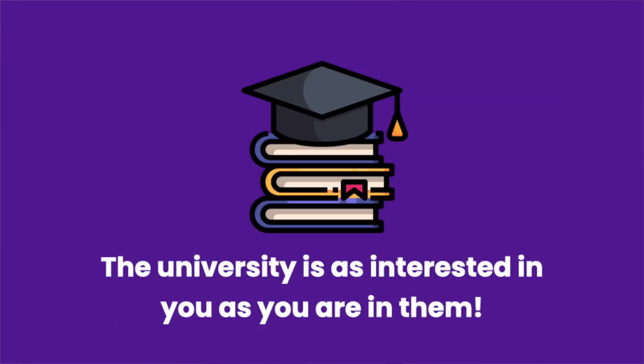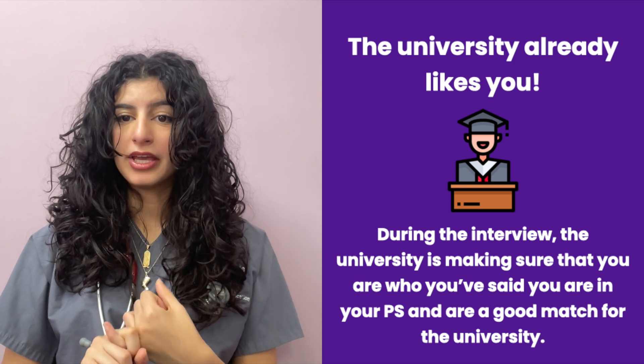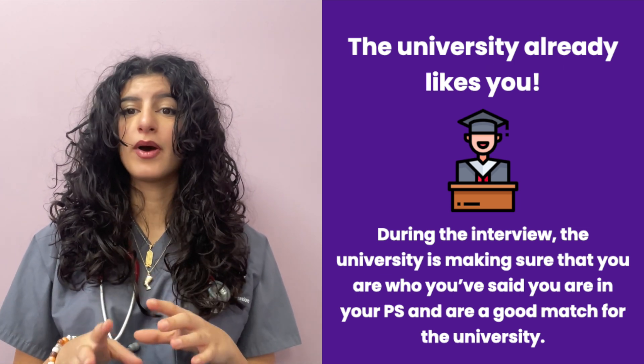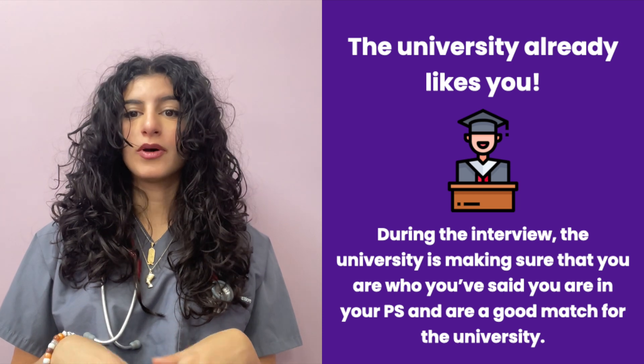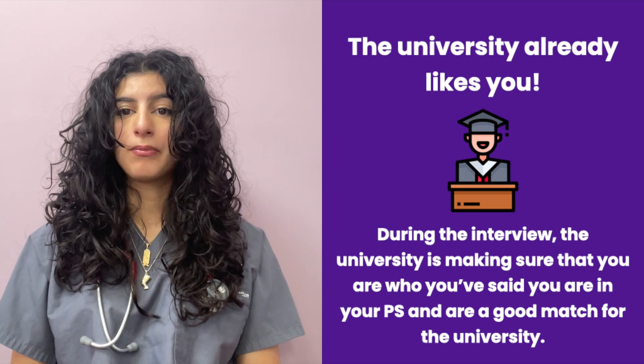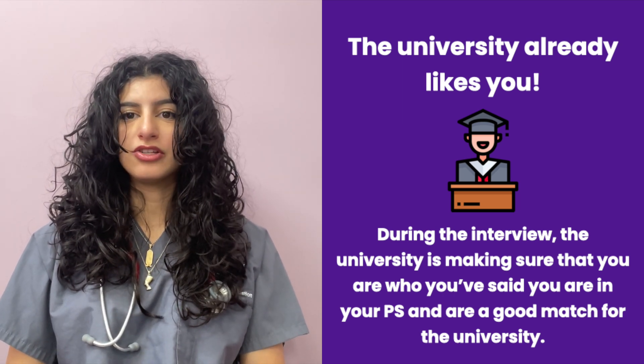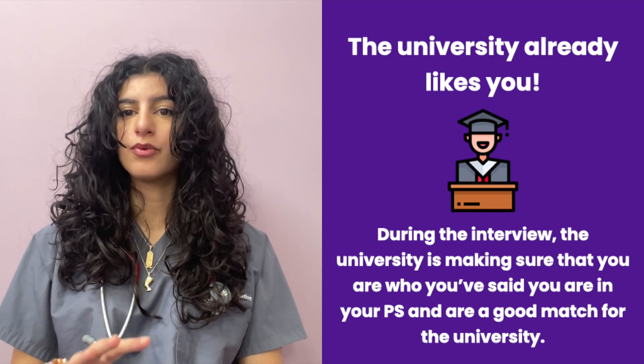My last interview tip would be that each university is genuinely interested in you — that's why they invited you to interview. If they weren't interested in you, they would have rejected you right off the bat. Their main goal is to make sure that you're the same person that you've said you are on your application form, and the best fit for their university. So as long as you perform exactly like you said you were — which means just being yourself — you have your best chances of getting into that school. They are genuinely interested in you now; they're just making sure that you are who you say you are.